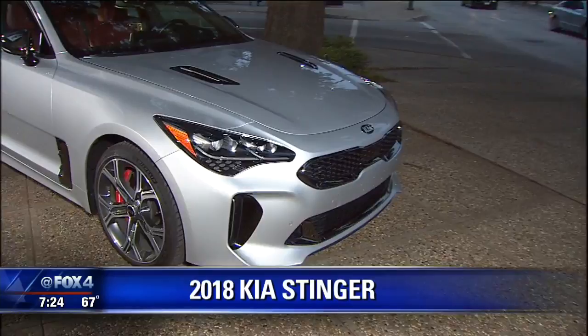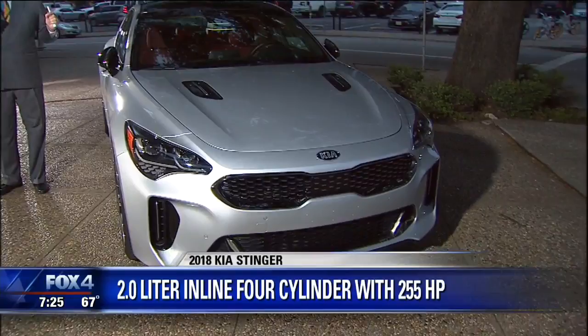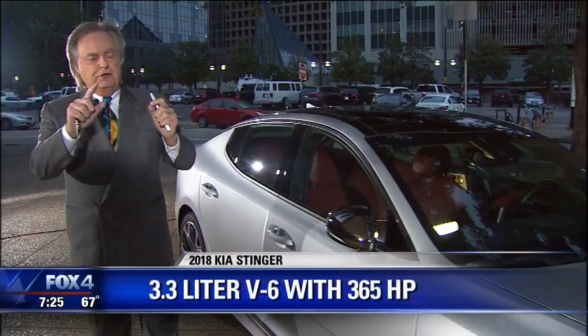Not since the late 90s Saab 95 have I been in a car that has this much finesse — whatever you do, you move the wheel just a little bit, and that's exactly where the car goes. It's that much fun to drive. And it's so comfortable in stop and go traffic, you're good with that too.